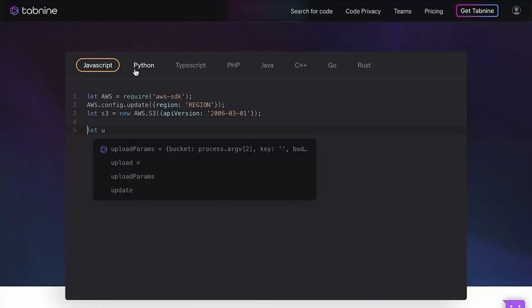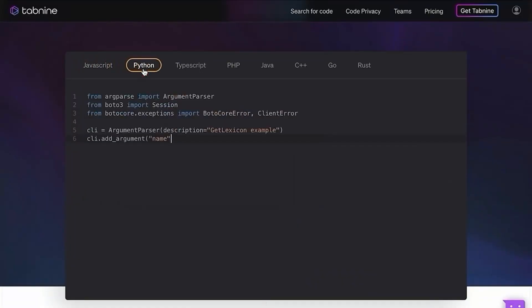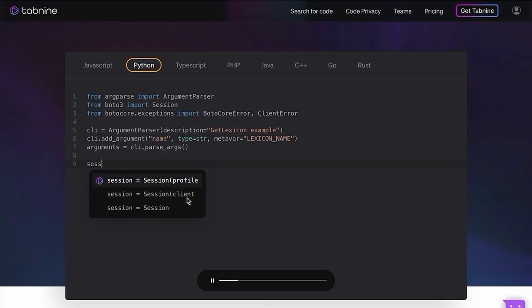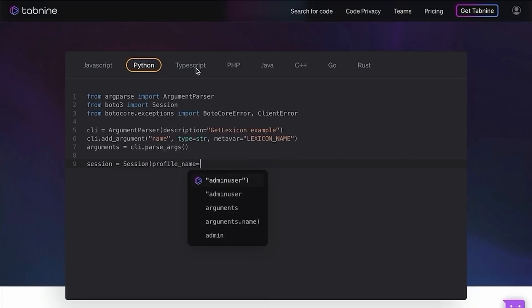Another important thing to note is that these autocomplete tools are very specifically based on the code they train on. Some tools may only train on one single language — a JavaScript-only or Python-only autocomplete tool — so you can only really use it with that one particular language. Other tools like Tab9, for example, scan multiple different types of languages so they can be used across many different programming languages instead of just one. I've personally used Tab9 a bunch with JavaScript and really enjoy it, but you can use it in many other languages as well.